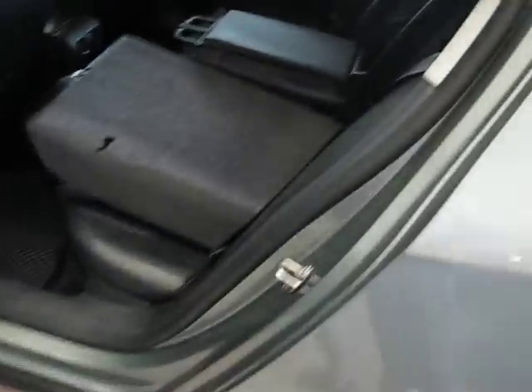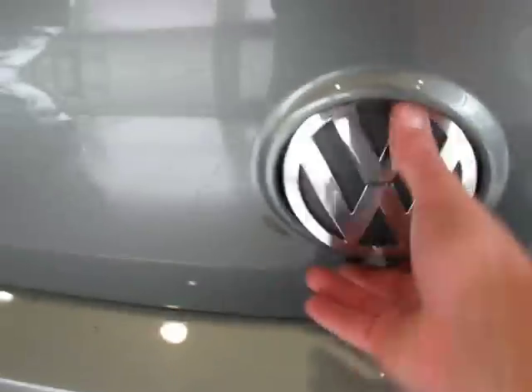In the back, the seats fold 60/40. You have an armrest with cup holders and more storage, with a pass-through as well, which is lockable. All access to the trunk is lockable, which is nice when you valet your car — you don't have to worry about your belongings being gone through. There's a huge trunk, and this one has a trunk liner as well, along with a little hook for your bags.